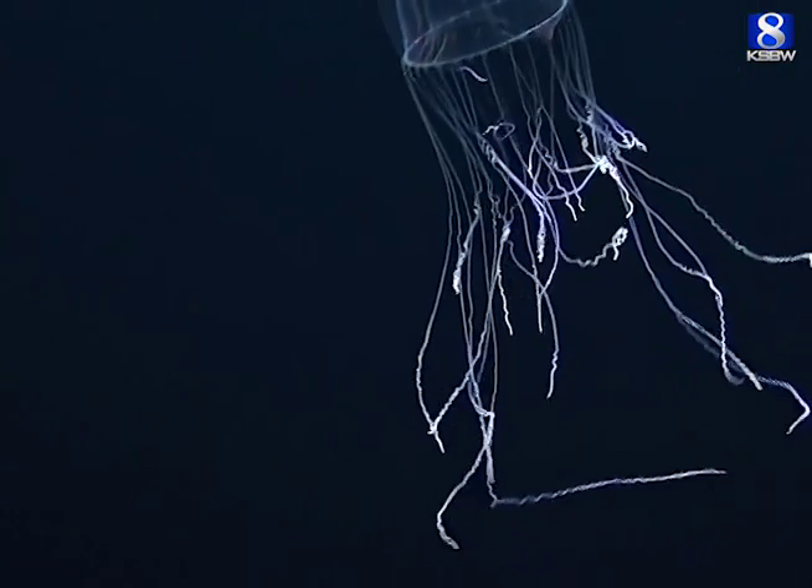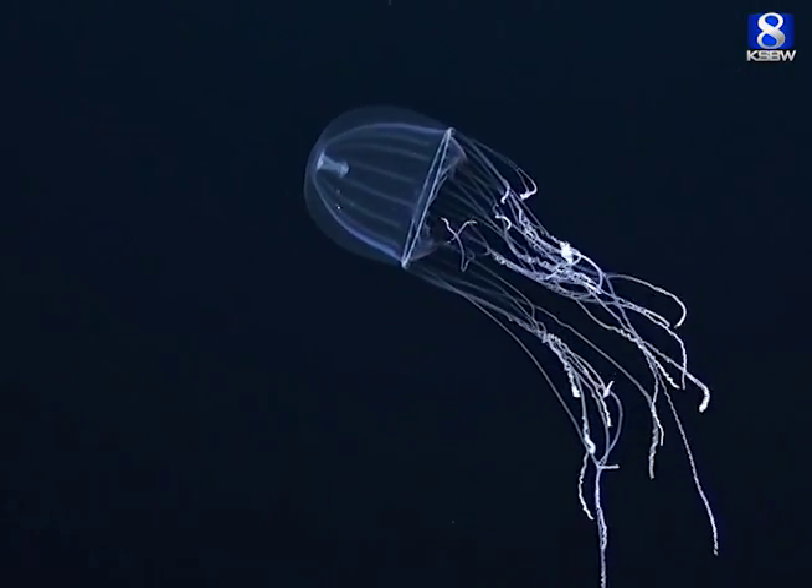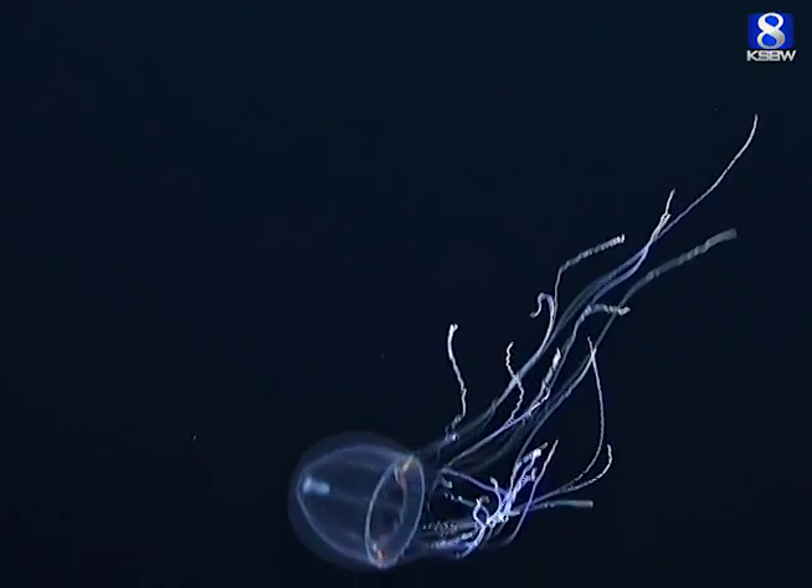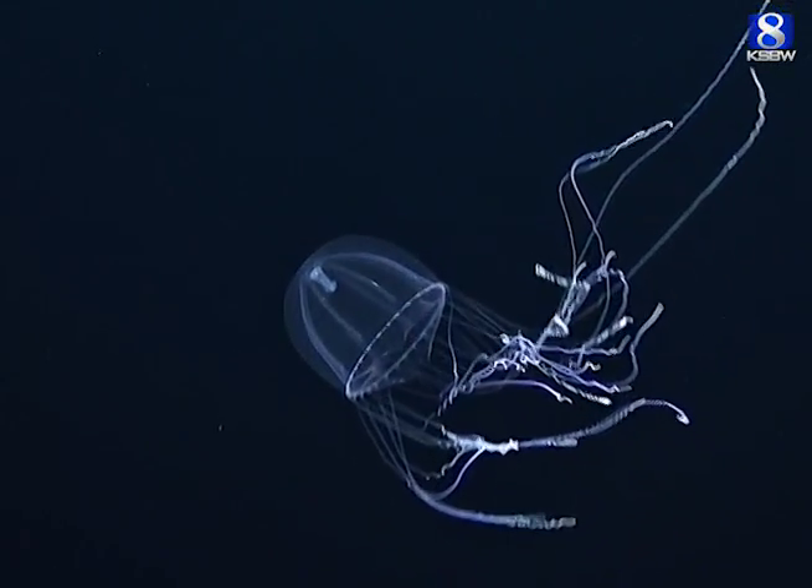And this is one of our favorite animals — Colobonema sericeum, a little medusa that has a trick up its sleeve. When it's threatened, it can drop one or more of its tentacles in its wake, sort of like a lizard dropping its tail to distract a predator, who will go after the glowing tentacle rather than the animal that goes dark.